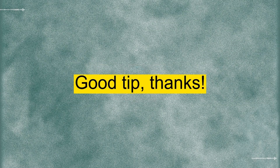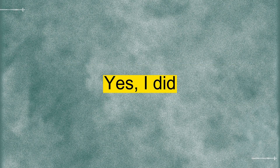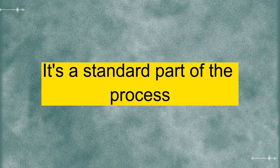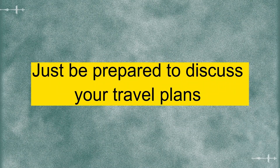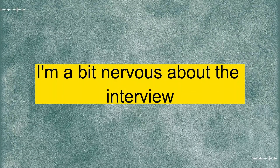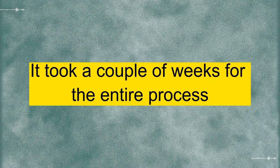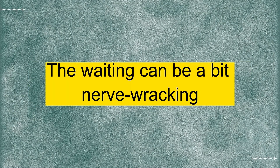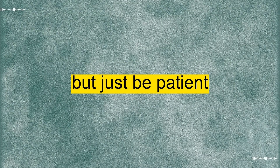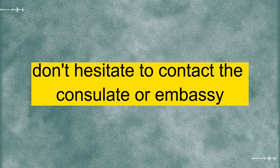Good tip. Thanks. Did you have to schedule an interview? Yes, I did. It's a standard part of the process. Just be prepared to discuss your travel plans and answer some general questions about your trip. Got it. I'm a bit nervous about the interview, but I guess it's just part of the deal. How long did it take for you to get your visa? It took a couple of weeks for the entire process. The waiting can be a bit nerve-wracking, but just be patient. And if you have any concerns, don't hesitate to contact the consulate or embassy.